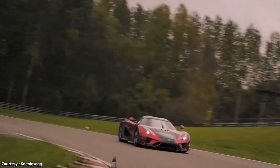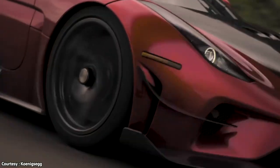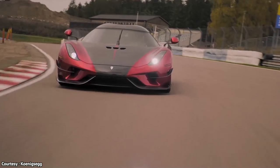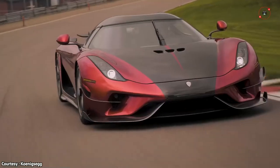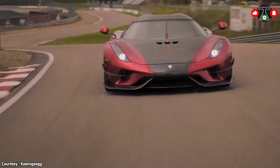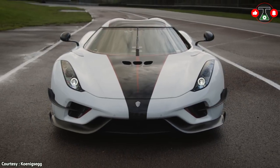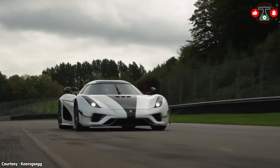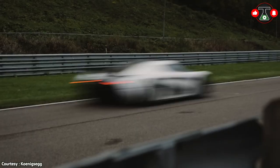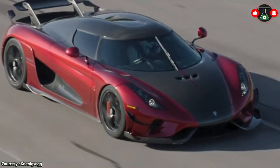Koenigsegg has yet to officially reveal pricing for the Regera, but an announcement posted by the company's UK dealer on German car-buying site Mobile.de suggests the supercar will cost 2.1 million euros in Europe, which translates to around 2.1 million dollars in the United States. The sticker price would make it significantly more expensive than most of its competitors. The car does speed over 400 kilometers an hour, and just 80 Regeras have been sold worldwide.